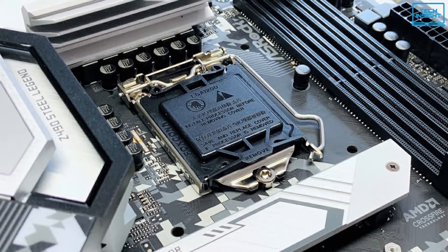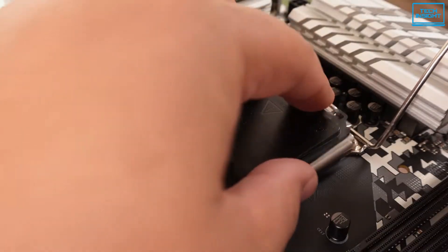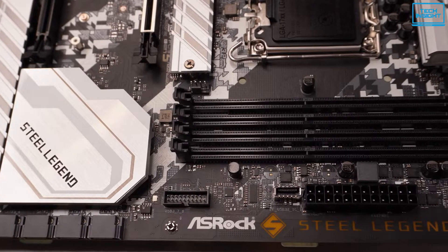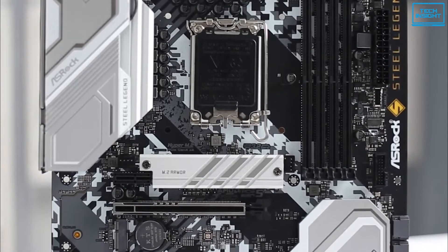All these specs come at a comparatively cheaper price. The ASRock Z690 Steel Legend will allow you every advantage with the new Intel chipset regarding the power system, storage, and other specs. So this will be a great decision to get this one if you are short on budget.